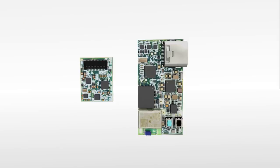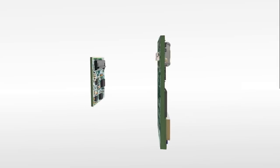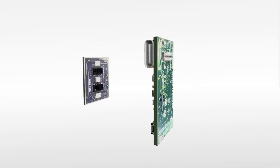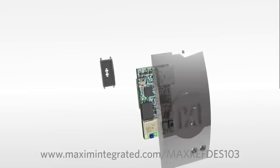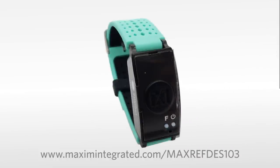With MaxRevDes103, you can save months of design time on a compact, power-efficient healthcare wearable that'll help your customers live a healthier life. For more information, please visit MaximIntegrated.com/MaxRevDes103, where you'll find plenty of resources to help guide you through the design process.